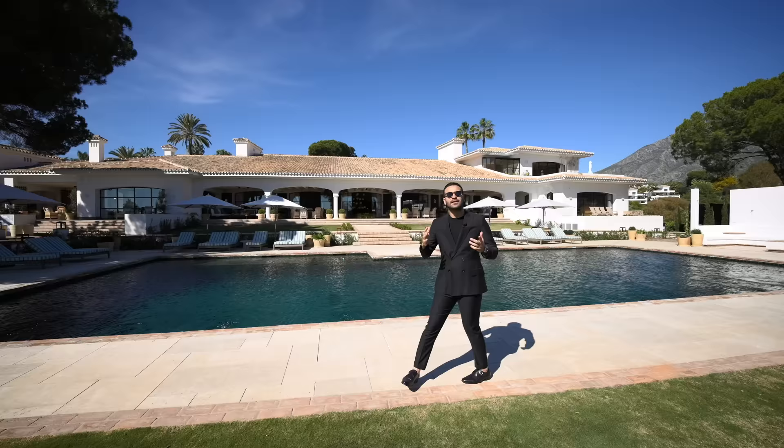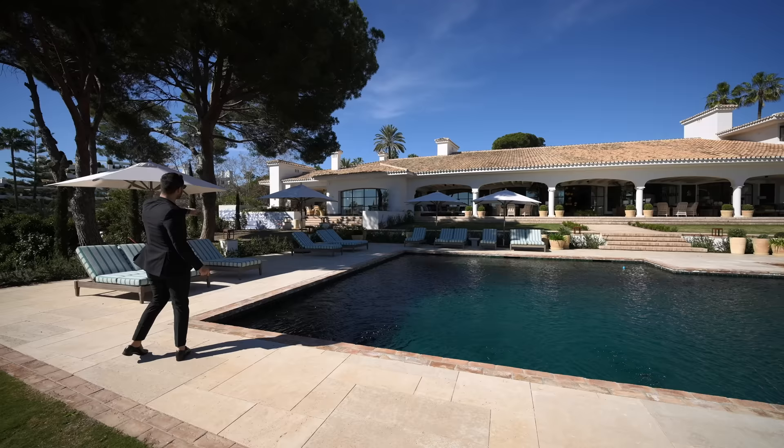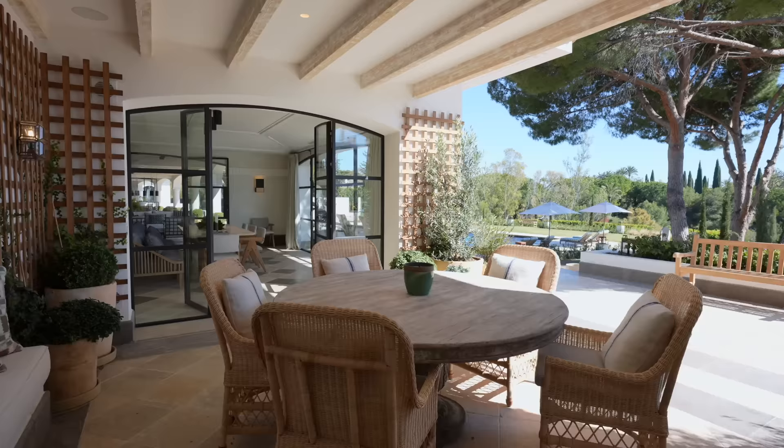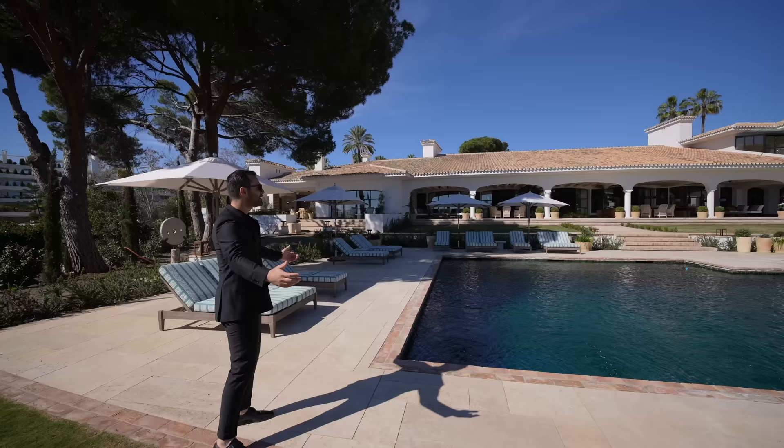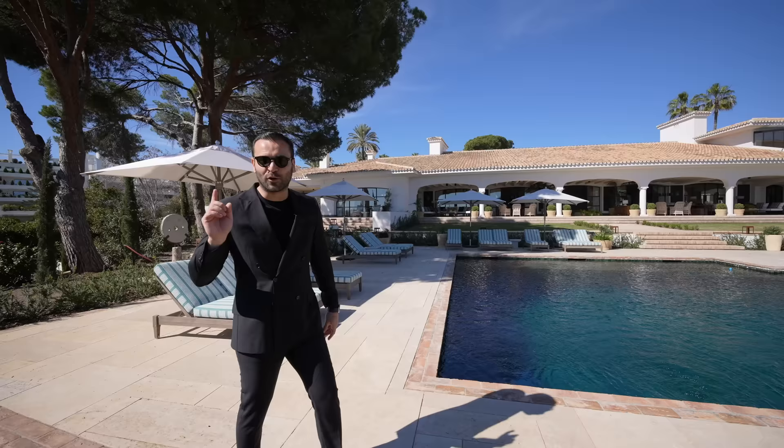Continuing our tour on the other side of the pool setup, gorgeous trees. Right there is where we have the kitchen, and on one side it has an additional outdoor dining area with a charcoal grill. I mean, this is stunning. I feel like we could stay another 10 minutes here, but I think we should wrap up the outdoor portion and go inside to check out the lower level.